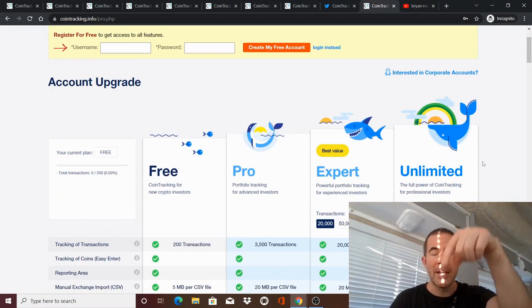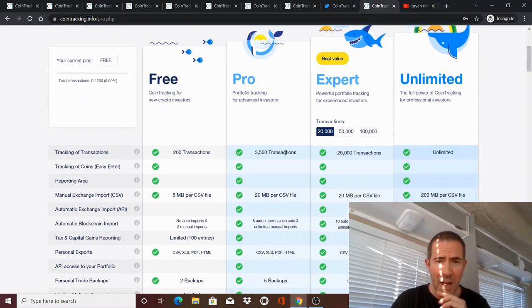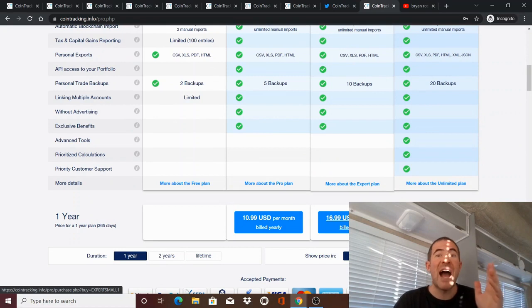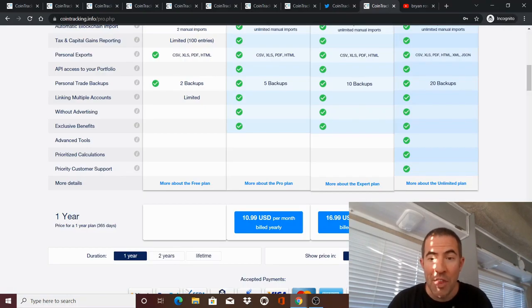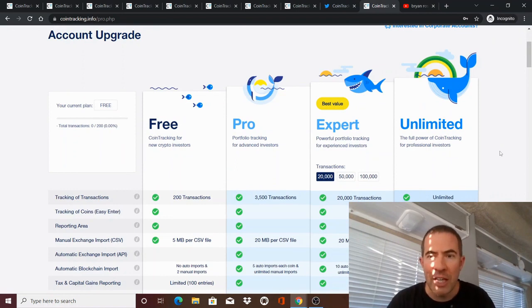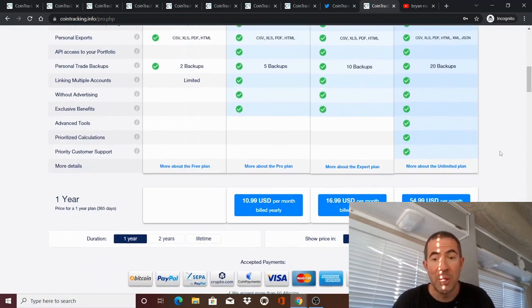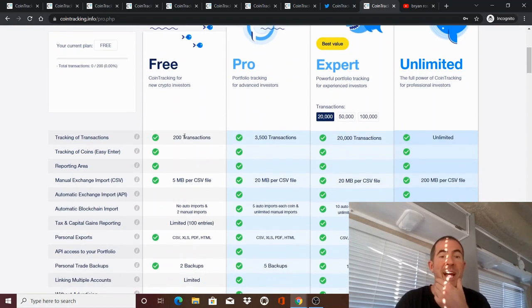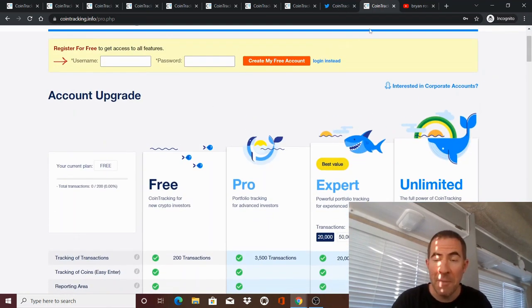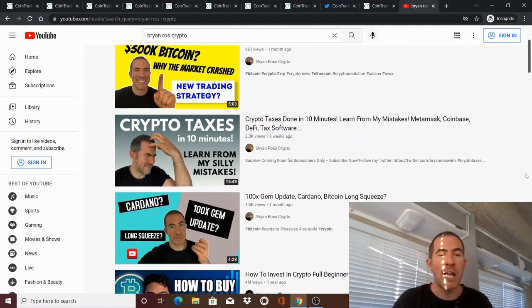There is a 10% off coupon link in the description. Here are the plans you can choose from. I selected the Expert plan because I had more than 3,500 transactions. Billed yearly it was like $200 a year, which is worth it — you could spend $20,000 on a CPA and the CPA would still have to dig through every single transaction and charge you $200 an hour. I found it to be really, really worth it. You can also try it for free for up to 200 transactions, so if you're a small trader, you can start uploading your transactions and maybe not even have to pay for it.